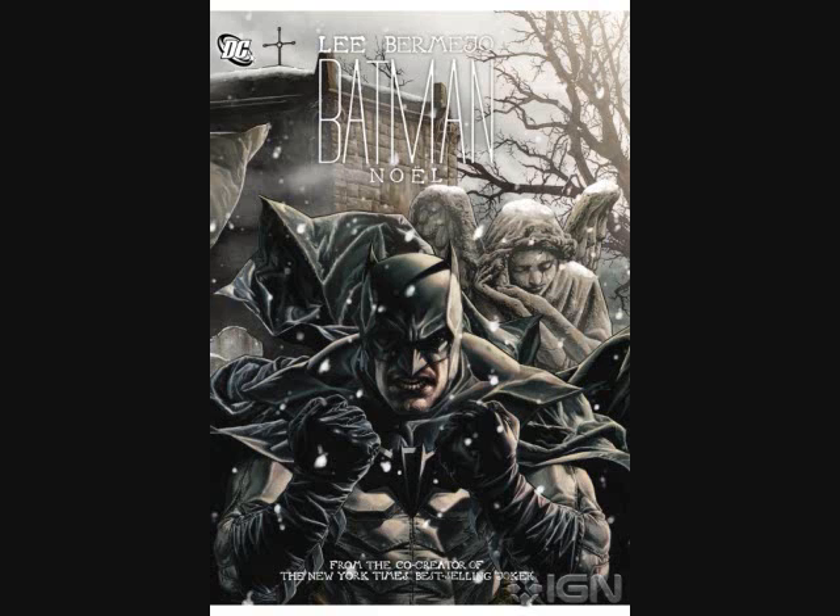The other story, which is more like a modern-day Batman story that you could read in any comic, is one of Batman trying to bring the Joker back to Arkham — his usual situation. What makes this different than other stories that have done the same thing is, of course, the Christmas Carol angle.